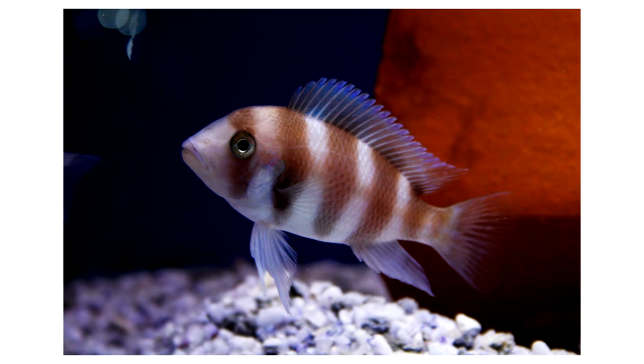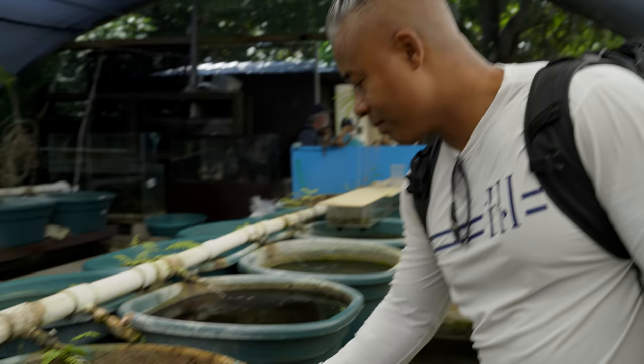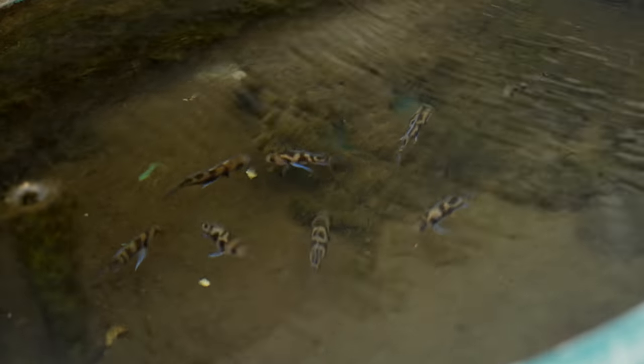If I was setting up Africans and I was bringing something home, it would be Red Frontosas probably. I like these guys. Black Widow Frontosa. Yeah, I like them. They're cool.